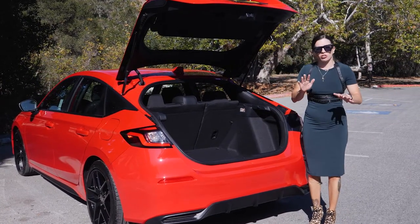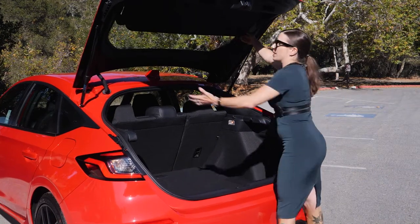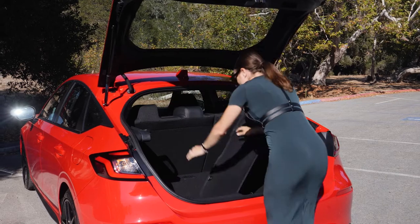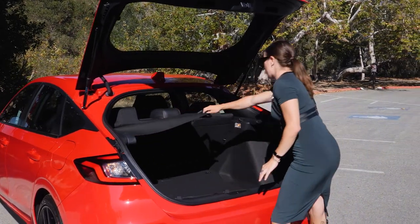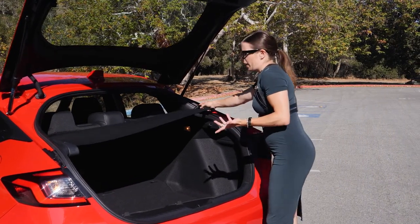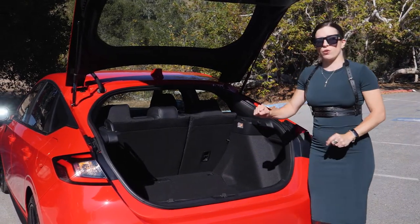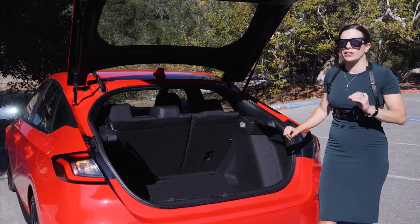Opening it up, the big pros of having the hatchback compared to the sedan is all of the cargo space back here. The cargo cover is really clever — half of it is up top and you can pull it down, and the other half you pull across and latch. It's a convenient way of keeping things concealed without having to pop a cargo cover all the way out and store it somewhere. This is a 60/40 rear seat, so you fold that down and you have so much space — so many checked bags can fit back here.